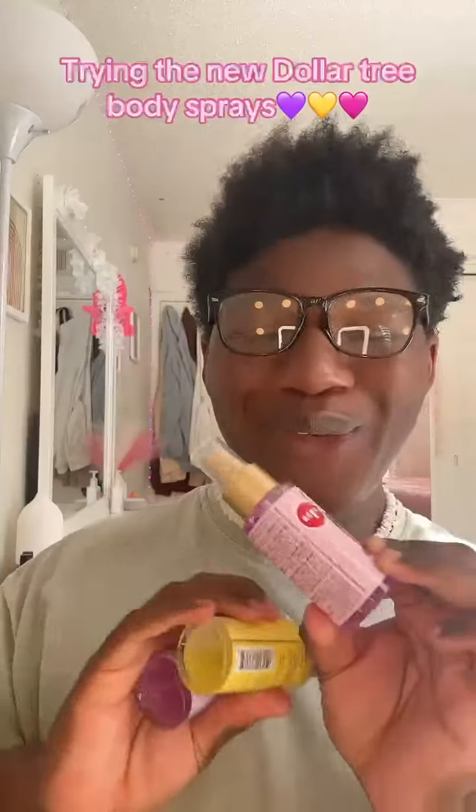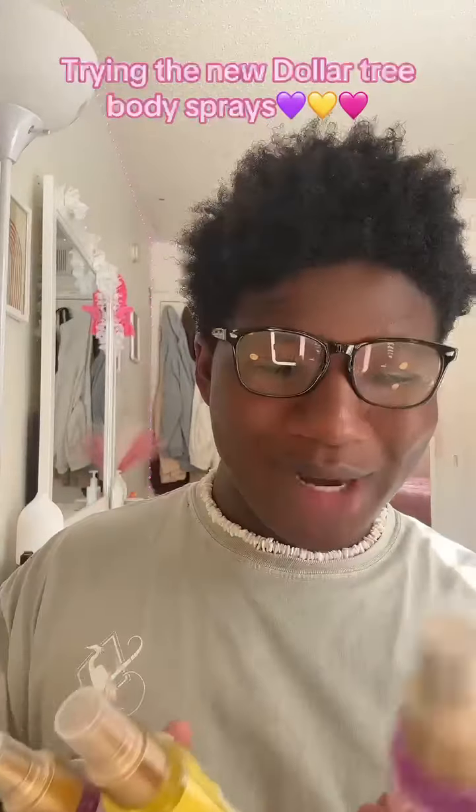Look what we got! Dollar Tree has some body sprays. They got this throws one, and then they got this summer breeze one which I like the packaging on, and then they got this lavender one. I'm excited to try these — I have not smelled any of them yet, so hopefully they smell good. But if they don't, it's okay because they came from Dollar Tree.